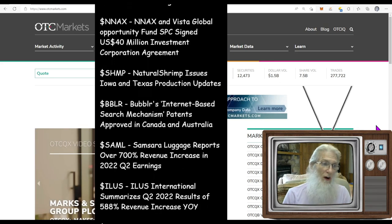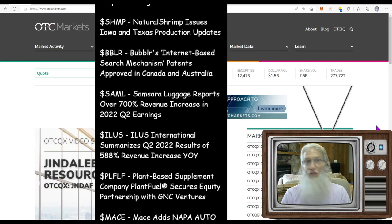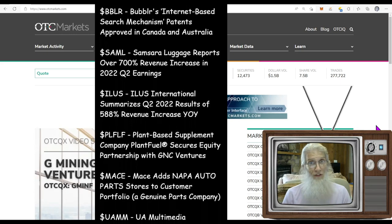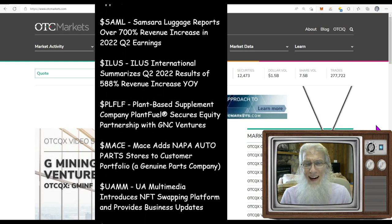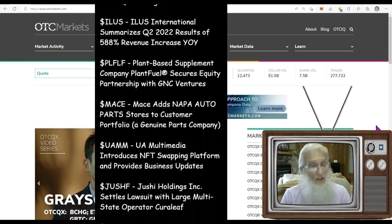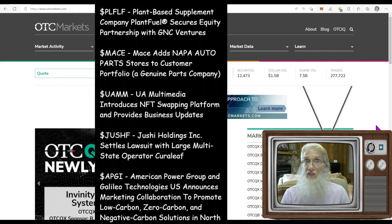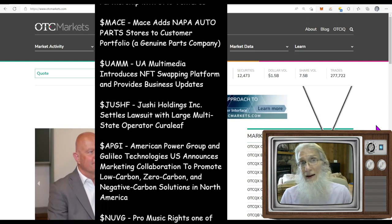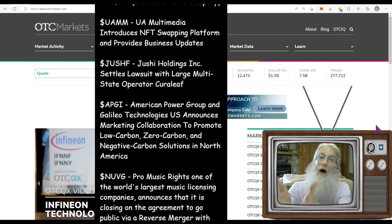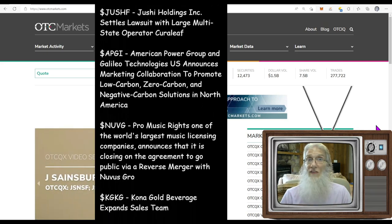OTCMarkets.com is my go-to site whenever I do research on OTC stocks because it's never outdated — 99.5% of the time, because it's updated every single day by FINRA and the SEC for every single OTC stock. There's no reason to go searching elsewhere initially. Come here first; if you don't find what you're looking for, then go out into the big world. Otherwise this is going to save you a lot of hassle and time.